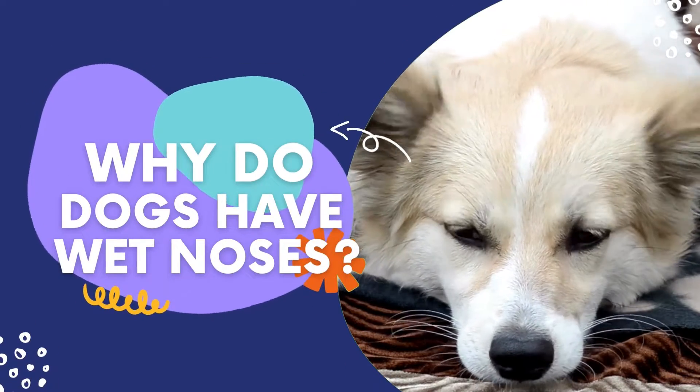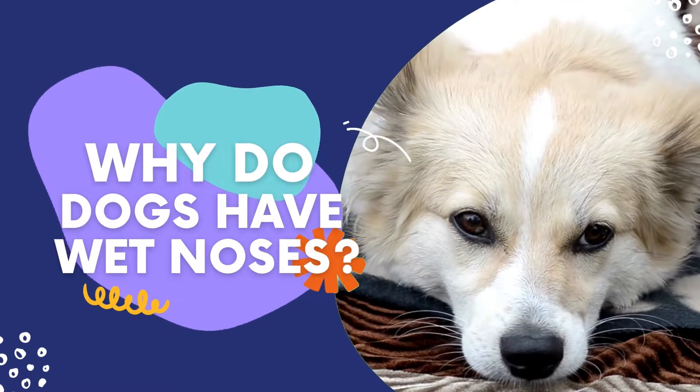Why do dogs have wet noses? Hello, and welcome back to our cute and informative channel for dog lovers.